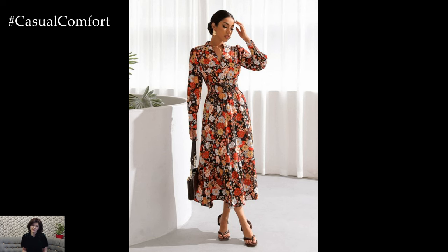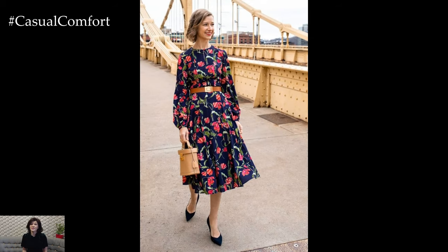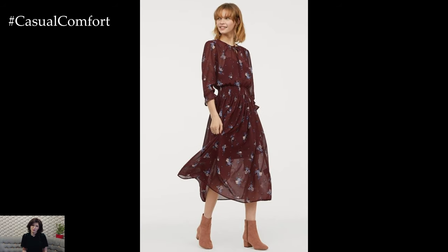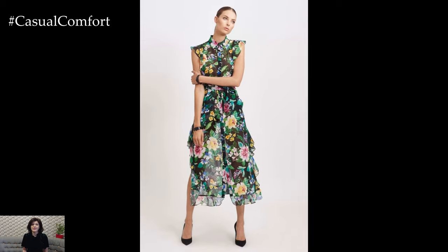Another trend in floral spring dresses is the incorporation of sustainable and eco-friendly materials. With increasing awareness of environmental issues, many fashion brands are opting for eco-conscious fabrics such as organic cotton, recycled polyester, and Tencel lyocell for their spring collections. These sustainable materials not only reduce the environmental impact of fashion production but also offer a luxurious feel and drape that is perfect for lightweight and airy spring dresses.